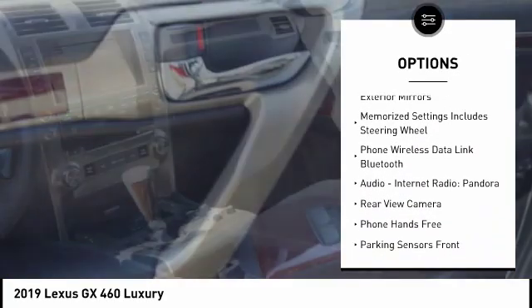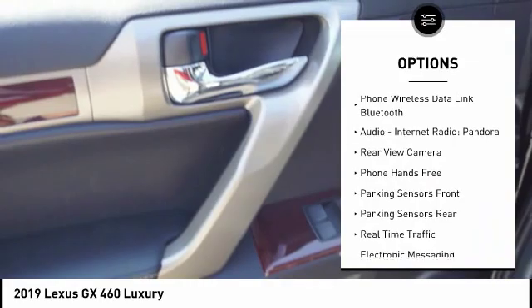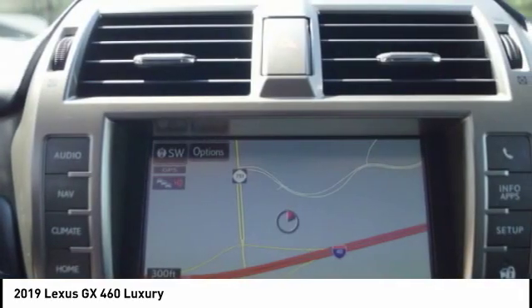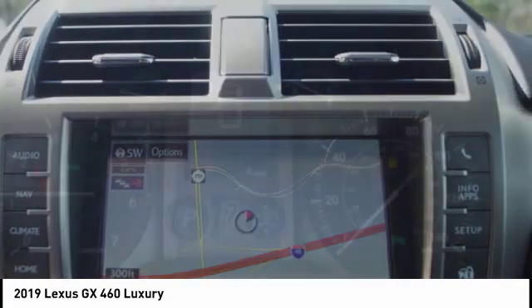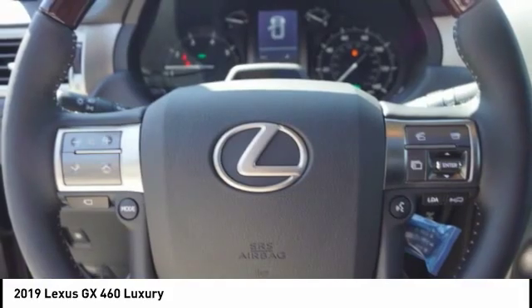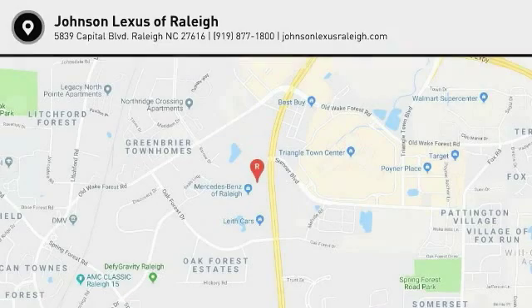Additional features include a voice-activated navigation system, airbags, front knee airbags, compass, suspension control, electronic power brakes, and audio with internet radio and Pandora. This isn't just a vehicle — it's an experience. So stop in for a test drive today.